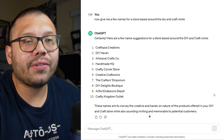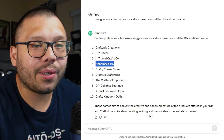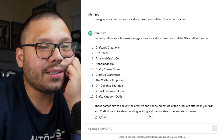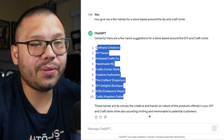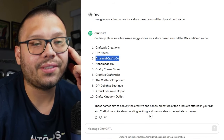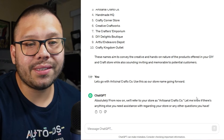Here are a few of the suggestions: Craftopia Creations, DIY Haven, Artisan Crafts Co., Handmade HQ, Crafty Corner Store, Creative Crafts Works, The Crafters Emporium, DIY Delights Boutique, and The Crafty Kingdom Outlet. Honestly, these are all fantastic names — it did a really good job. If I had to choose, I'd go with Artisanal Crafts Co. I'm telling ChatGPT to use that as our store name going forward, so whenever it needs to input a name it'll use it automatically. It confirms: from now on we'll refer to your store as Artisanal Crafts Co.